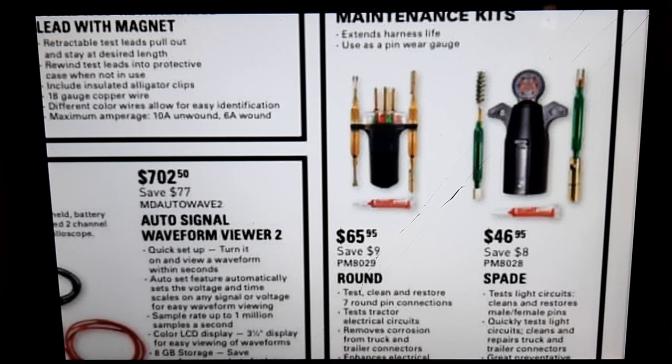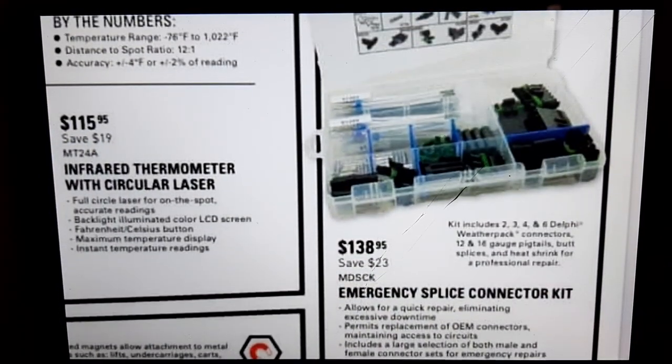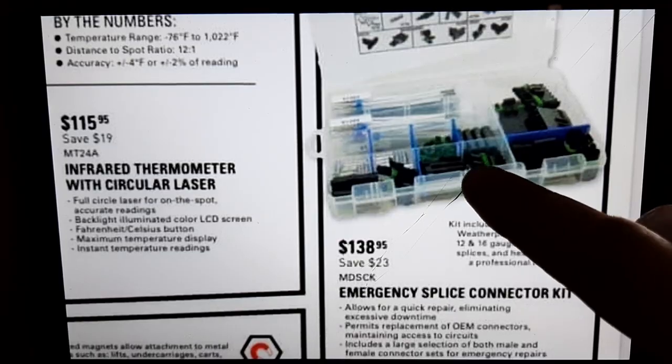We have IPS trailer tools — these things are invaluable, they are really nice at $65.95. I've seen guys use them in truck shops. There's also an emergency splice connector kit for $138.95 — a handy tool for changing out connectors on OEM stuff. It covers a lot of your Delphi WeatherPack connectors, pigtails, butt splices, heat shrink — a nice kit to have in your toolbox.